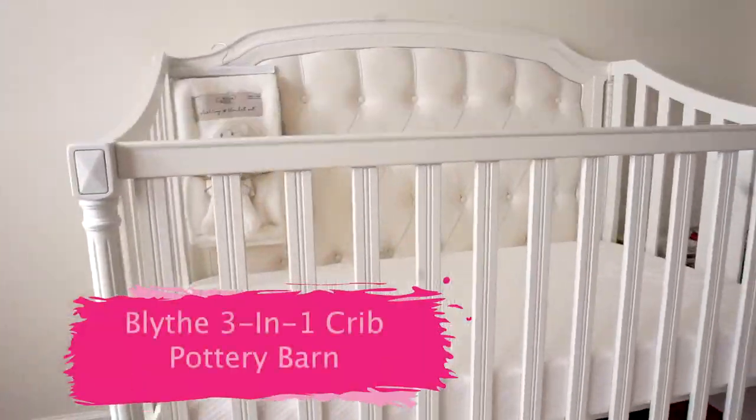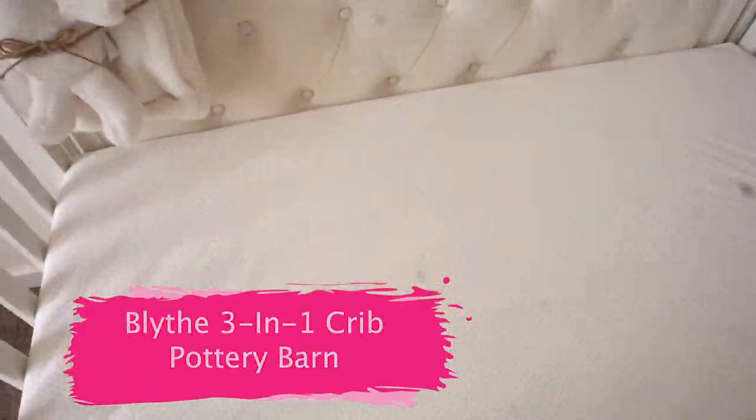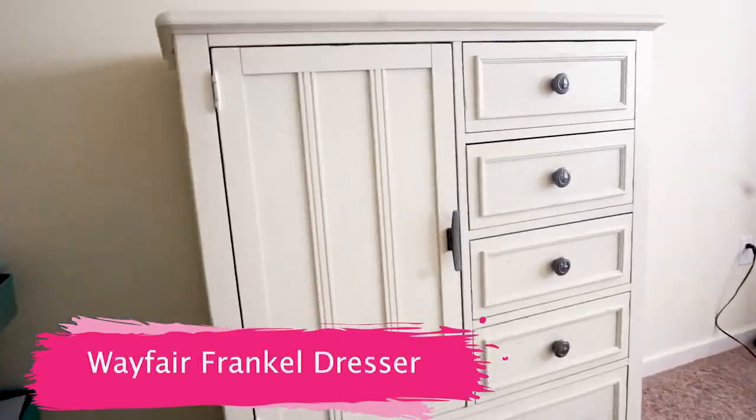Today on DadKnowHow, we're going to take a look at a Pottery Barn crib, and we're also going to take a look at a dresser from Wayfair.